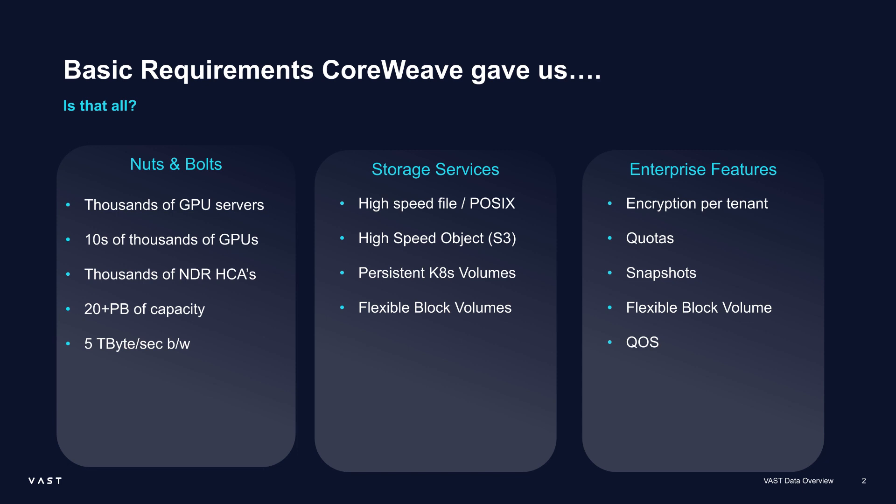Obviously they're designing around a design case. Real-world applications don't always need this much bandwidth, but if you don't design with a ceiling in mind, you hit a ceiling and users complain. They also wanted to offer storage services without having to buy many, many storage systems — not only high-speed file for POSIX access, which many applications require, but also object to be able to feed GPUs or do other parts of a workflow. Many people coming out of school now are learning S3 as an API for transferring data, so we needed that.